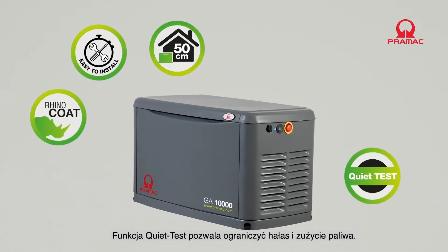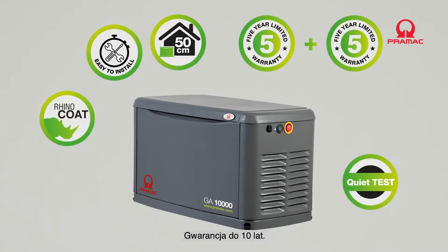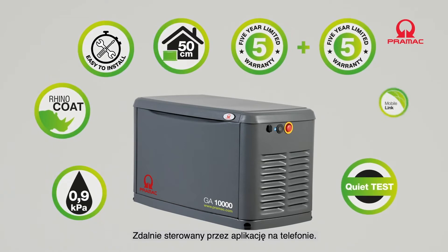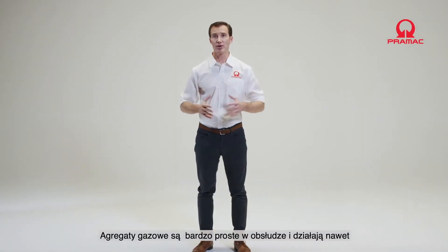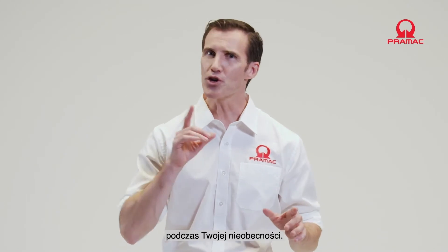Quiet test function to limit noise and fuel consumption. Up to 10 years guarantee. Compatibility with low-pressure gas mains. Remote monitoring via personal devices such as smartphones.